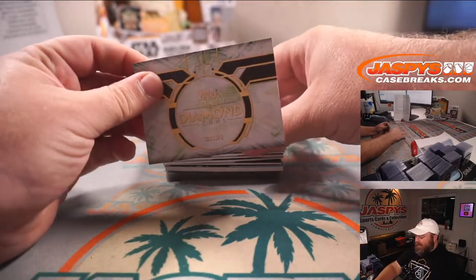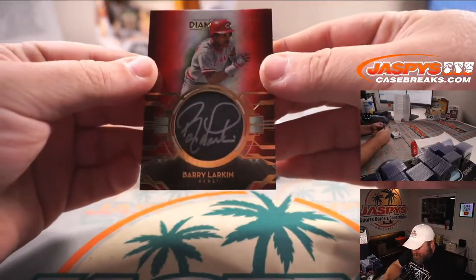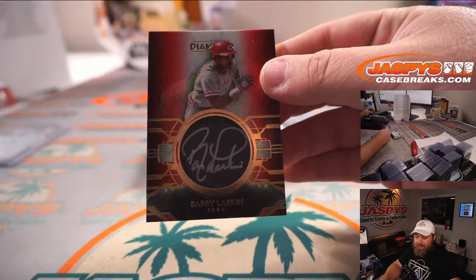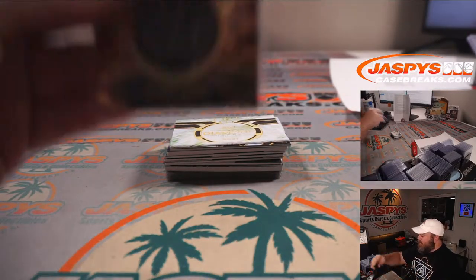Next one is a red, out of five — Barry Larkin. Nice team color matching, three out of five for the Cincinnati Reds, and Dennis Foley. Congrats, Dennis.